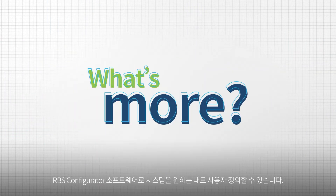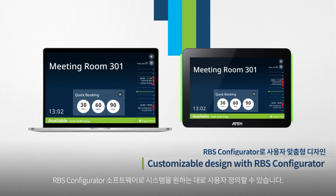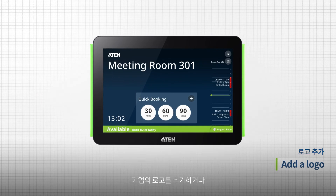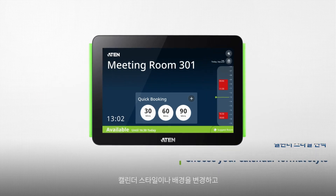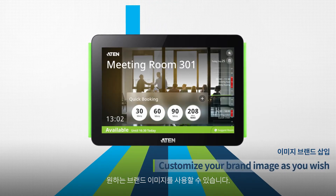What's more, you can use the RBS Configurator to custom design the panel's appearance. Add a logo to enhance organization identity, choose the calendar format style, adjust the background color or image, and customize your brand image as you wish.